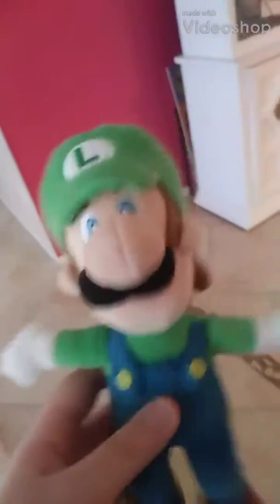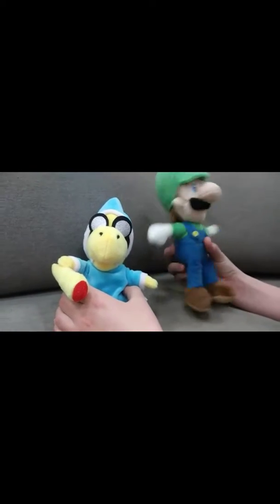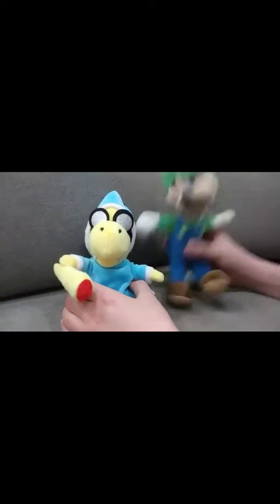Luigi's Summer Fun Time. Something seems familiar, and that's because we're doing another one of the videos that started my channel - Luigi's Trip 2.